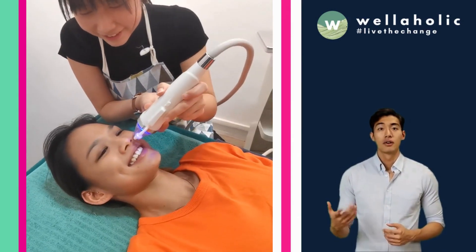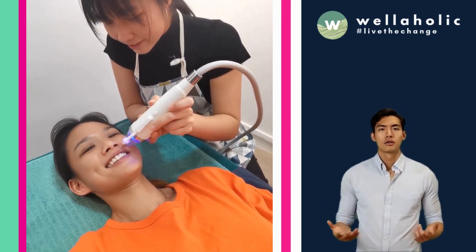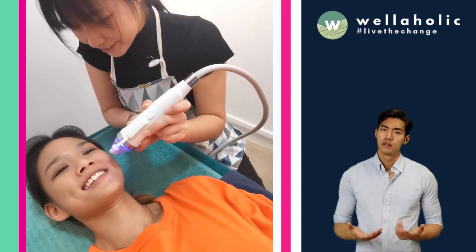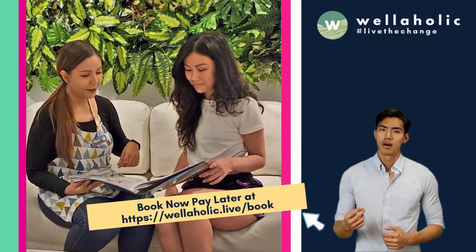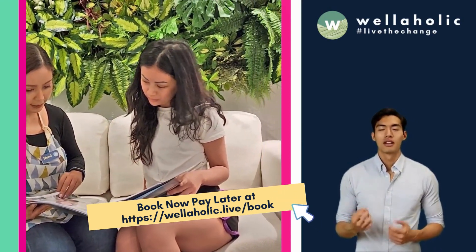At Wellaholic, we are constantly reviewing our brand promise, which is to provide honest and affordable treatments for our customers and help our customers see results with treatments that are backed by science and research. We look forward to seeing you at Wellaholic. Check out our website at wellaholic.com or make a free booking at wellaholic.live/book.